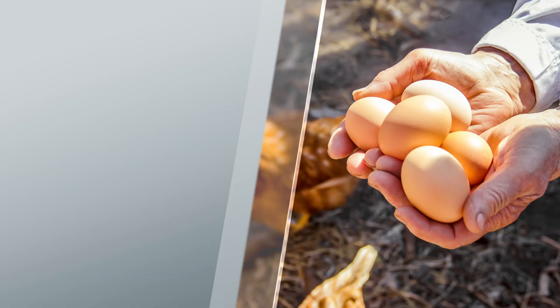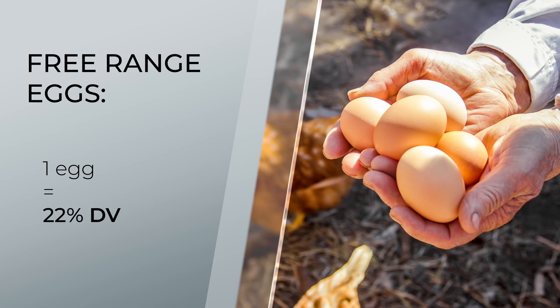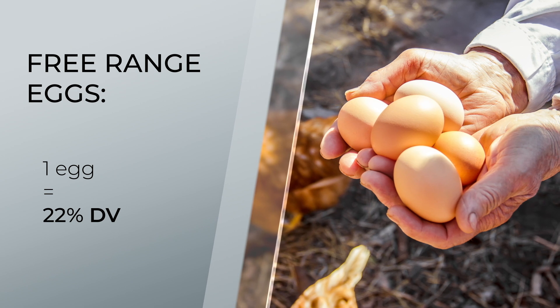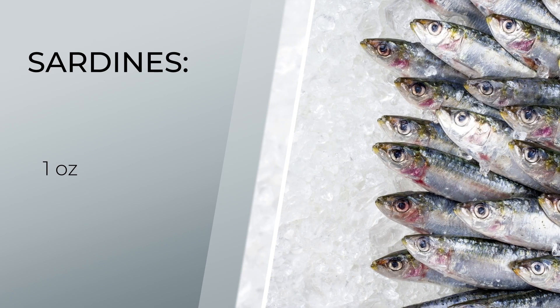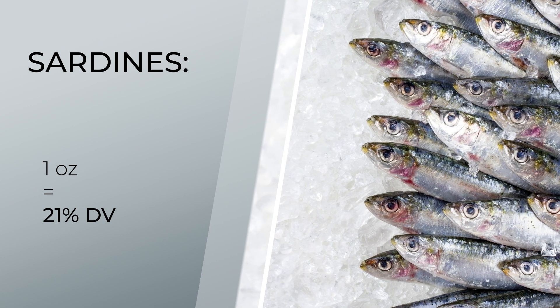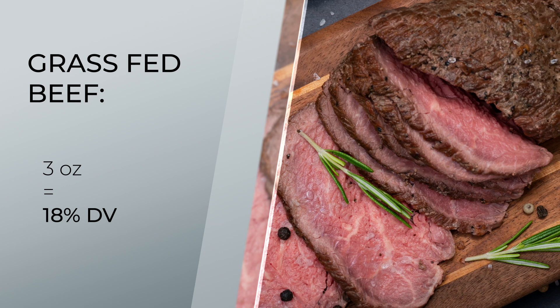So which foods are high in selenium that you should be eating regularly? First up on the list is eggs — get some good organic pastured eggs. One large egg has 22% of the daily value, and eggs make the list for being high in both selenium and iodine. If possible, get organic eggs produced by free-range hens. Next up we have sardines, where just one ounce has 21% of the daily value. Another great one is grass-fed beef, where just three ounces has 18% of your daily value — it's super rich in selenium and in zinc as well.